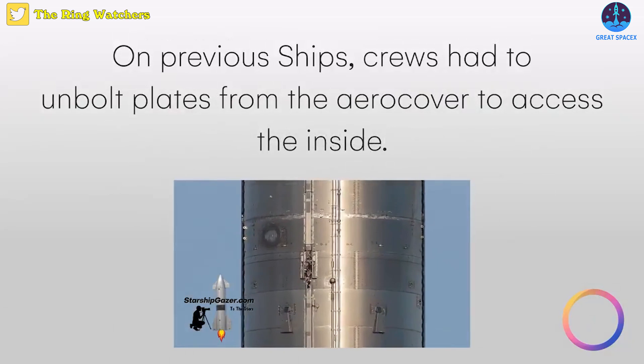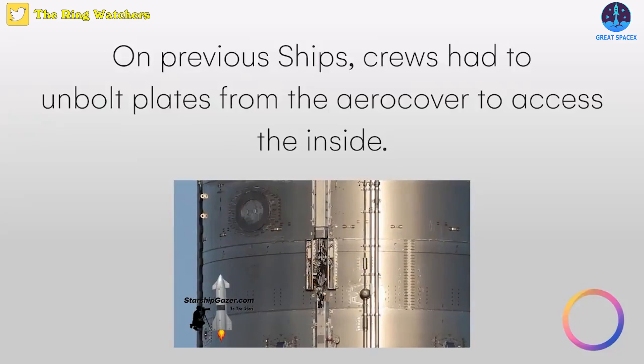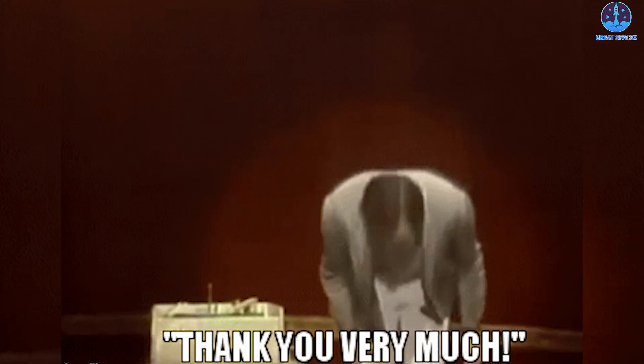While at the previous ships — here is Ship 25's common dome — crew had to unbolt plates from the arrow cover to access the inside. Huge thanks to The Ring Watchers for this awesome photo.